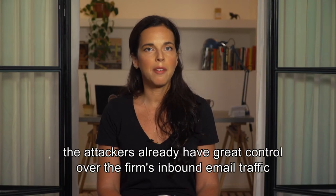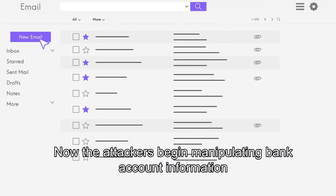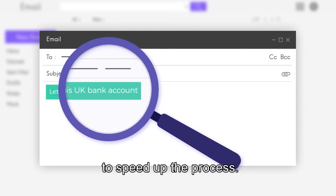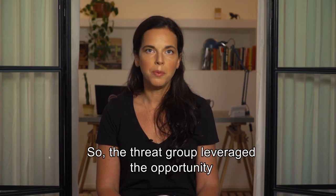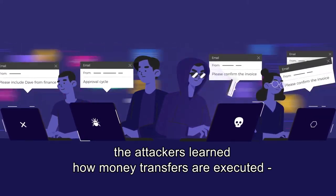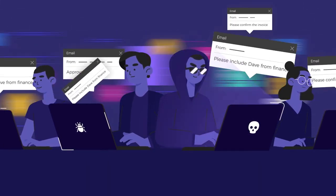Then, ask for money. By the time we get to this stage, the attackers already have great control over the firm's inbound email traffic and can create look-alike emails that seem legitimate. Now the attackers begin manipulating bank account information with their own fraudulent information. In our case, the attackers identified a planned transaction with a third party in which the firm suggested using a UK bank account to speed up the process, but the receiving party reported that they don't have a bank account in the UK. So the threat group leveraged the opportunity to provide an alternative account. During the reconnaissance phase, the attackers learned how money transfers are executed, what the procedures and approval cycles are, and most importantly, who are the key people within the compromised organization who make these transfers happen.